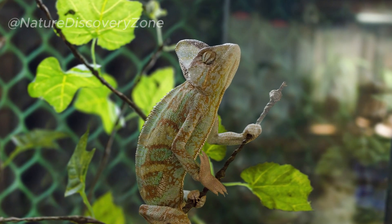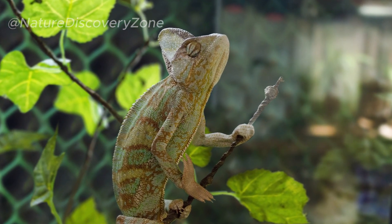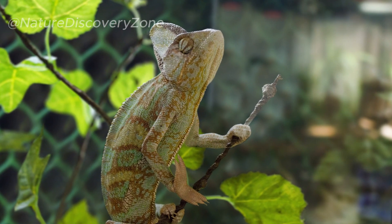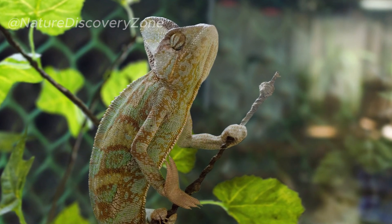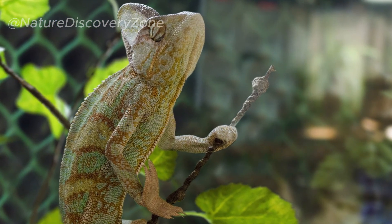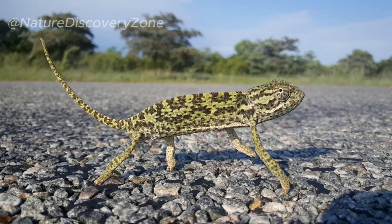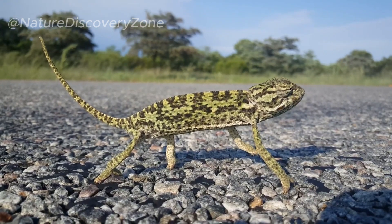Despite their unique adaptations and captivating behaviors, chameleons face numerous challenges in their natural habitats. Deforestation, habitat loss, pollution, and the illegal pet trade are significant threats to their populations. Conservation efforts are crucial to protect these mesmerizing reptiles and preserve their delicate ecosystems.